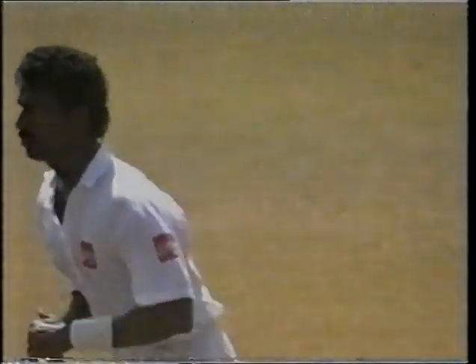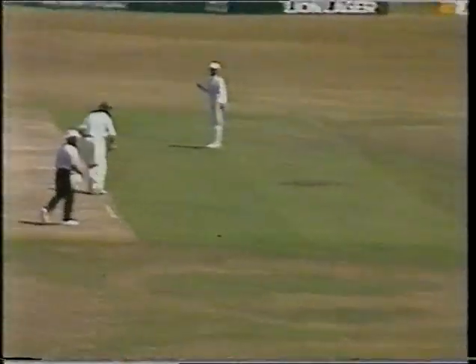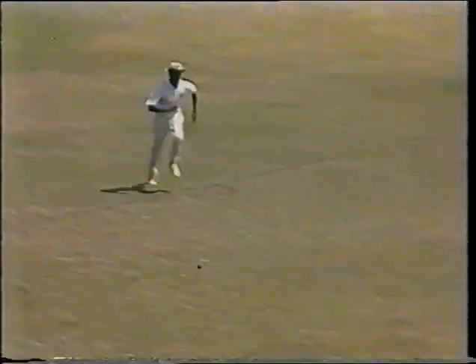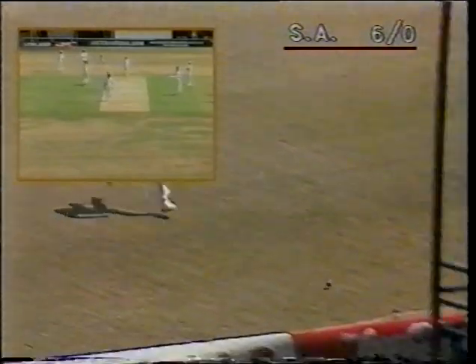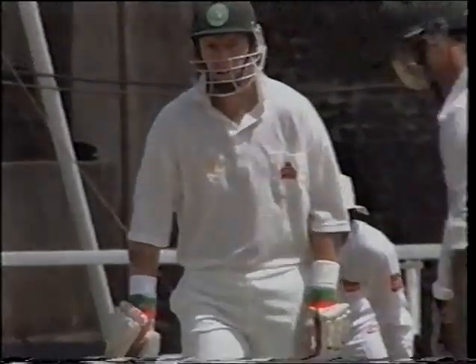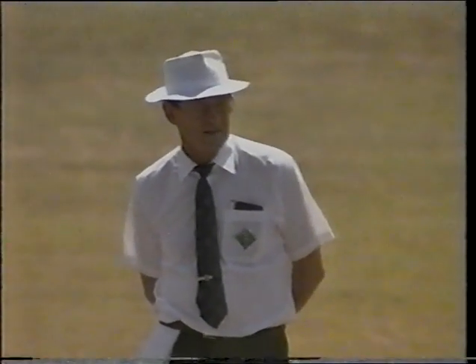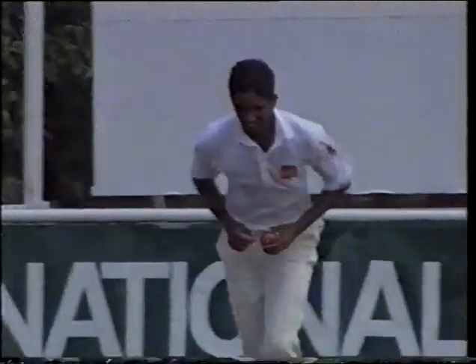But the South African openers have put on two century partnerships before. Well struck — nice way to open the scoring. Long chase for Lianege, the outfield extremely fast. Like his partner, off the mark with a boundary. Ryan Aldridge, the neutral umpire from New Zealand.